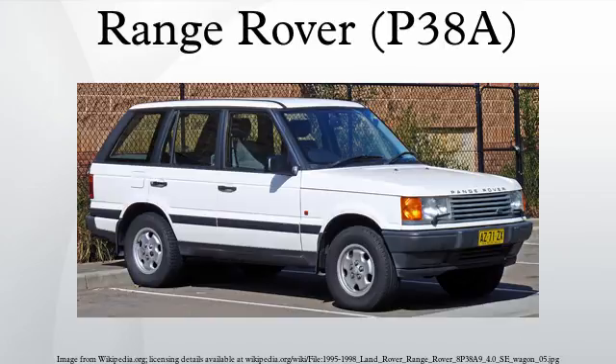It is usually known as the Range Rover P38 or P38A outside of Land Rover, after the factory building in which the production line was based. During the development stage the vehicle was known by its project designation of Pegasus, and during production Land Rover referred to it as either the new Range Rover or by its model designation of LP.